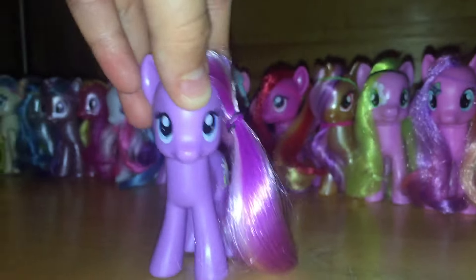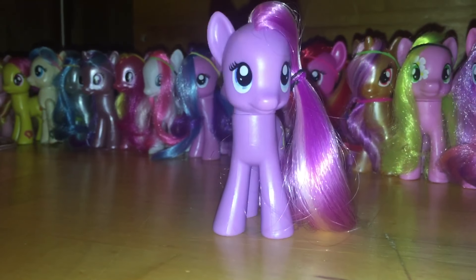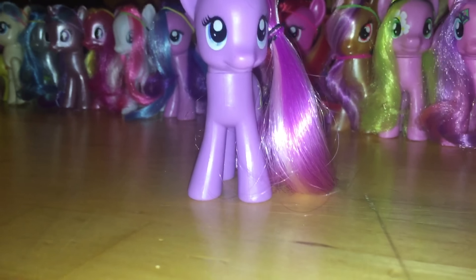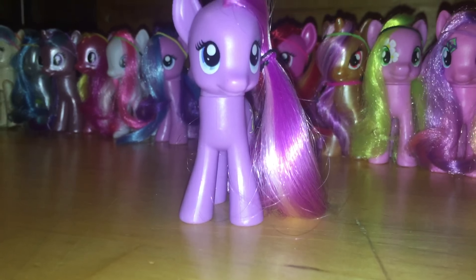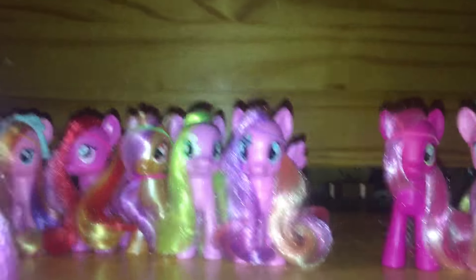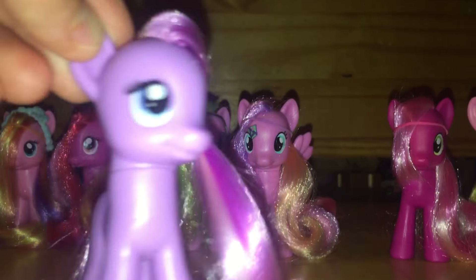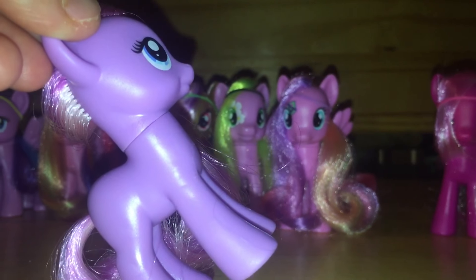I hope you guys enjoyed my video. I've shown you guys my background ponies. I'm also getting more background ponies and I will see you next time everybody, bye! Wow, there are so many background ponies — it's impossible. I'll never forget that I have that many. Bye, five here!